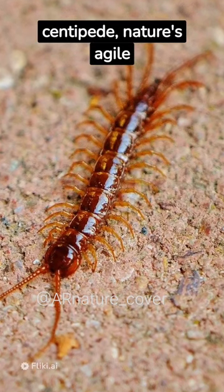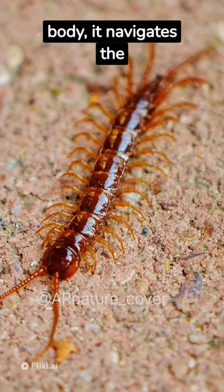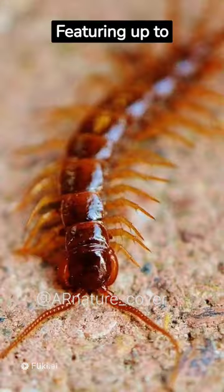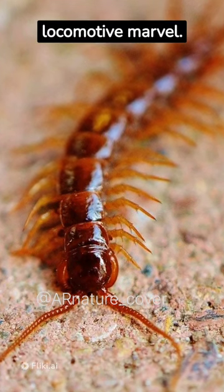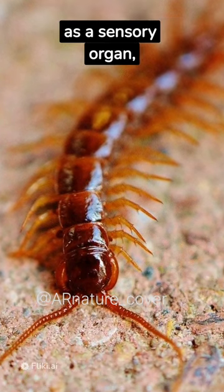Meet the giant centipede, nature's agile hunter. With its long, flexible body, it navigates the wild with ease. Featuring up to 400 legs, it's a true locomotive marvel. Each leg doubles as a sensory organ, detecting prey.